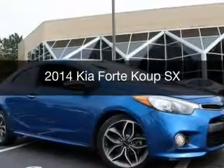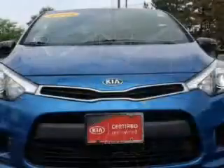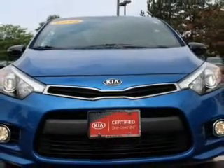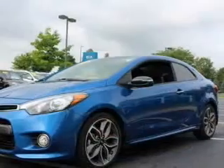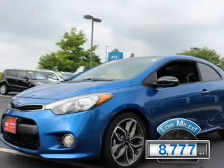This is a certified pre-owned 2014 Kia Forte Coupe. It's powered by front-wheel drive, a 1.6-liter four-cylinder engine, and a six-speed automatic transmission. With fewer than 9,000 miles, this vehicle is like new.